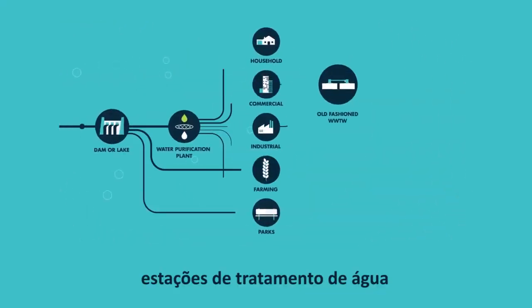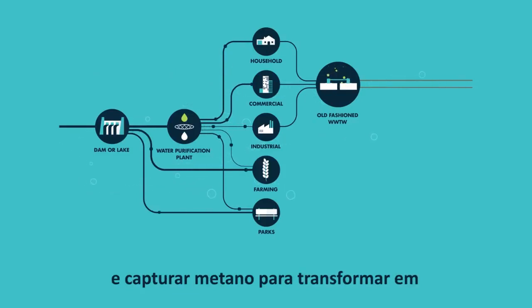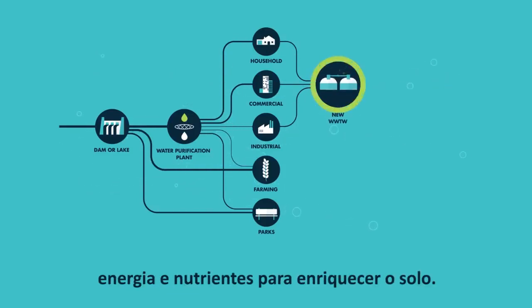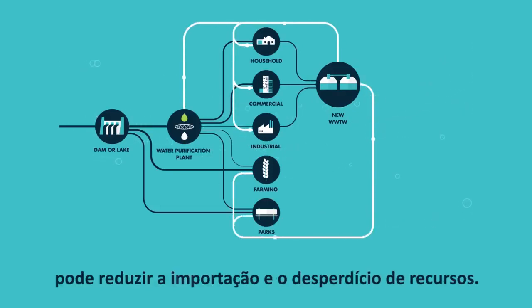For example, wastewater treatment plants can go beyond cleaning water to capture methane for energy and nutrients to enrich the soil. Recirculating these resources within the city can reduce resource imports and wastes.